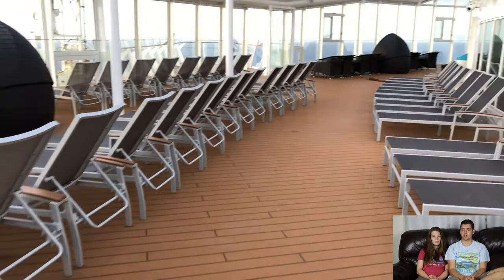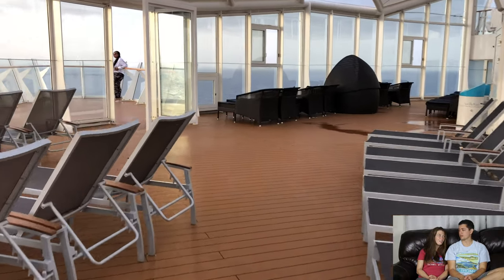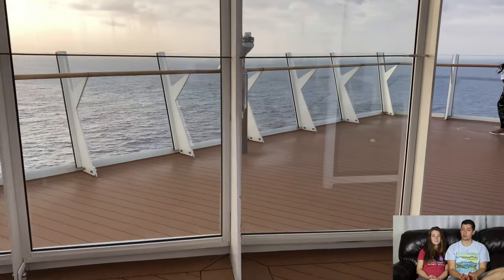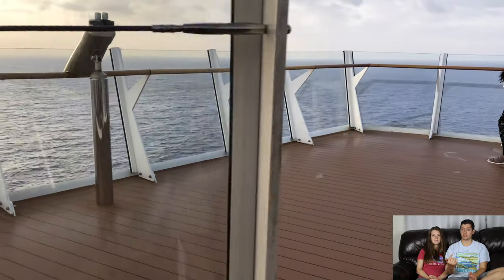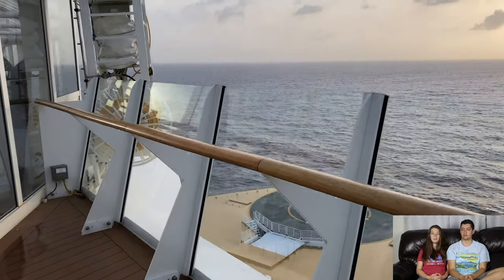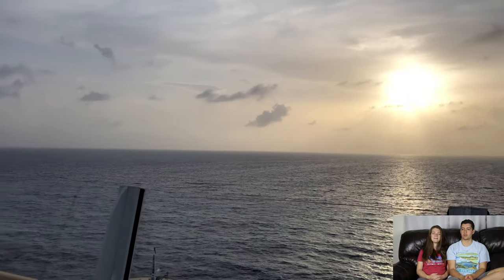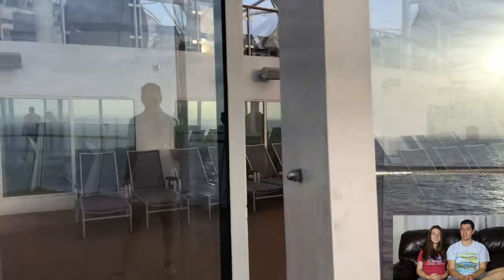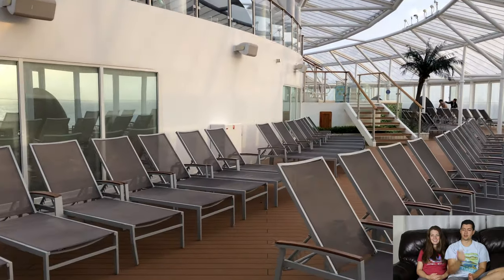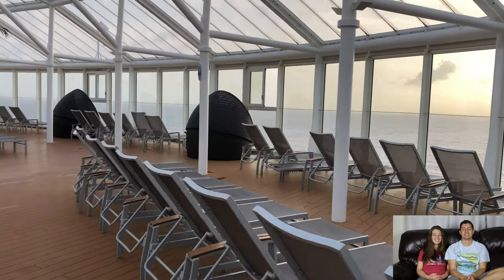There are more cabanas and seating areas — this is a great place to read a book and relax. No kids, never loud, very zen. If you really want a cool photo opportunity, go to the front of the ship and overlook from this area — you can't beat those views. It is really windy out here though, so don't wear a hat. I think my dad lost his hat. You can see the wind in my hair!